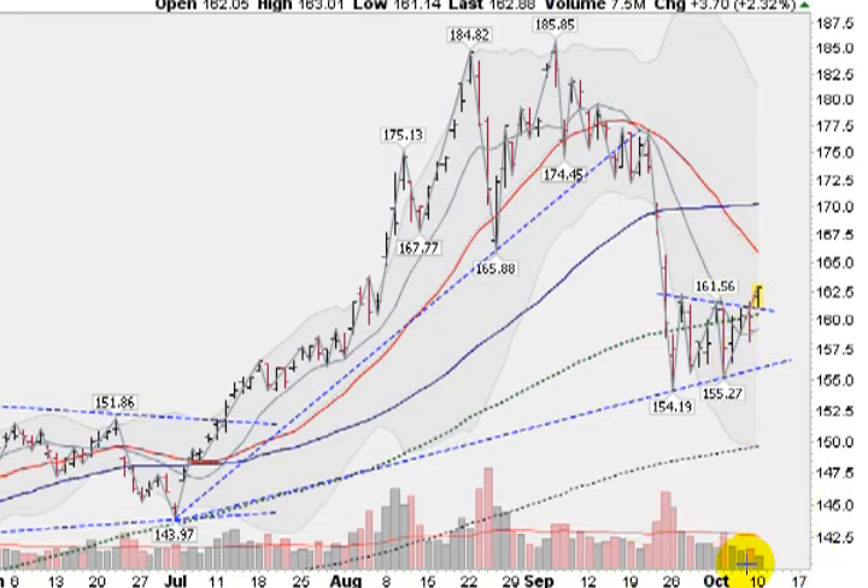I don't like the low volume on the breakout — not a lot of commitment — and I don't like the fact that we are still under this blue solid line, which is the 50-day moving average. I don't like the fact that the 21-day moving average is pointed down, but nonetheless, it is a breakout.